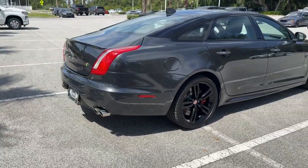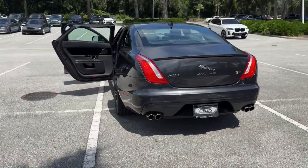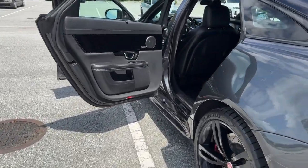Enjoy a tour of this sumptuously styled Jaguar XJ, the full-size ultra-premium luxury sedan that offers dramatic beauty, unparalleled comfort, serene sophistication, and bold power.